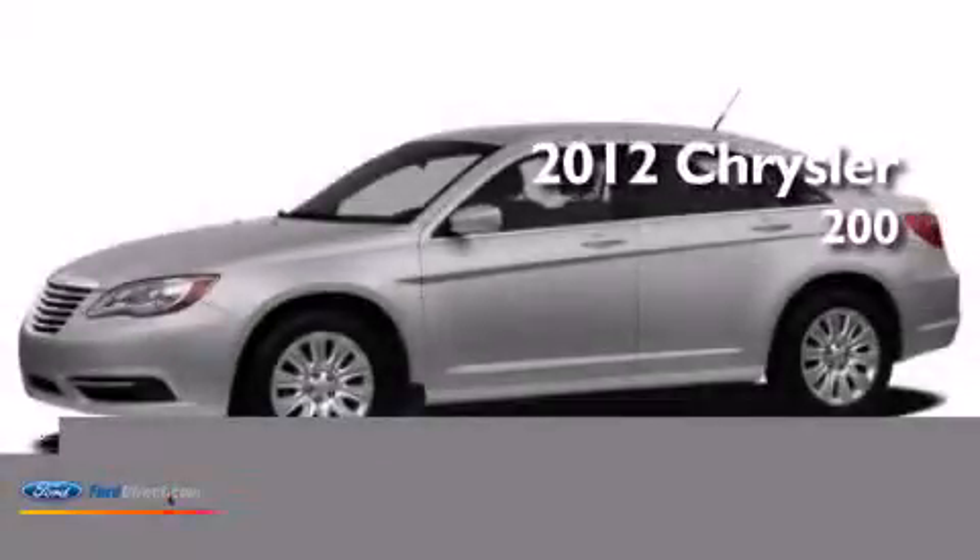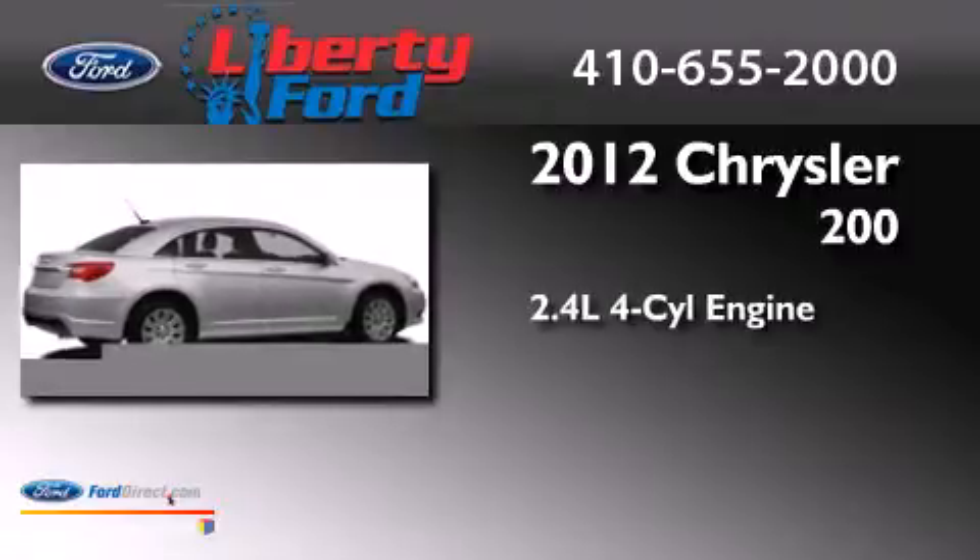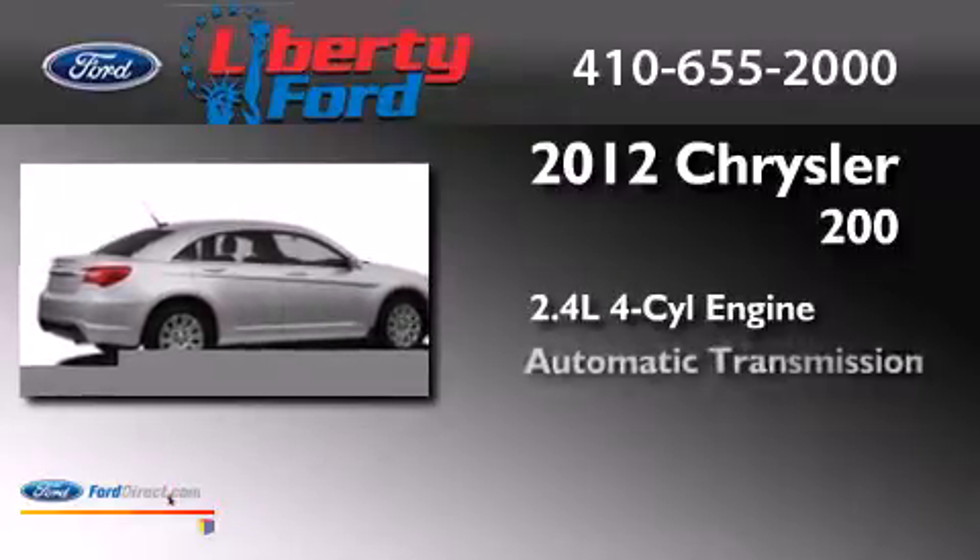This is a 2012 Chrysler 200. It features a 2.4-liter four-cylinder engine and an automatic transmission.